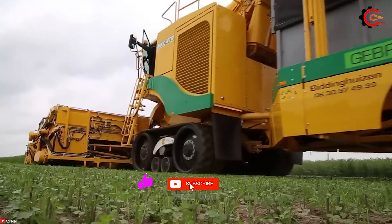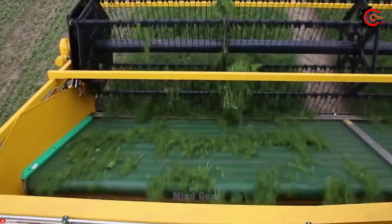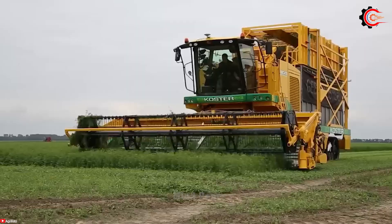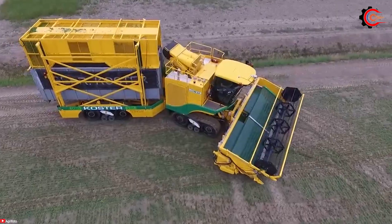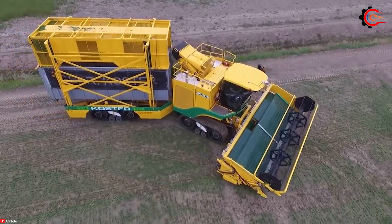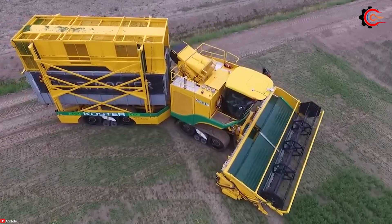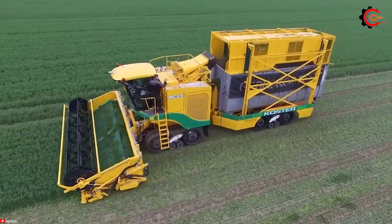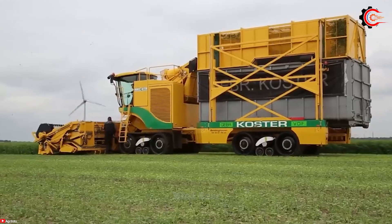Equipped with a collection bin, it can gather harvested herbs and transport them for further processing. The PLOGA MKC-4TR is known for its high-speed operation, capable of covering large areas in a short period. With its outstanding features and efficient harvesting capabilities, it helps farmers enhance productivity, reduce harvesting time, and save resources.